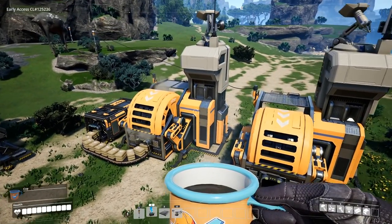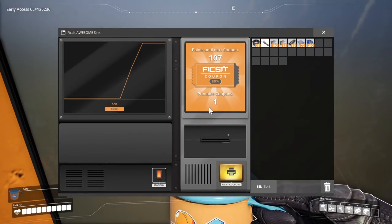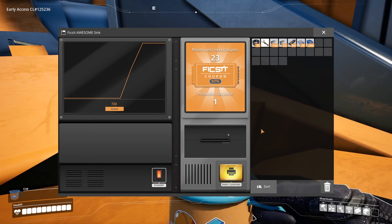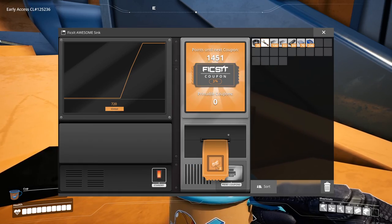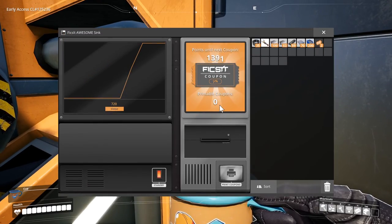You can build multiple Awesome Sinks and they communicate with each other. The left one here is connected to the bin and is still burning through the concrete, while the right one is not connected. But if we open its interface you'll see the same points and coupons as on the left one — we can even print coupons from this one. And if we go back to the left one, you'll see the coupons are gone there as well.